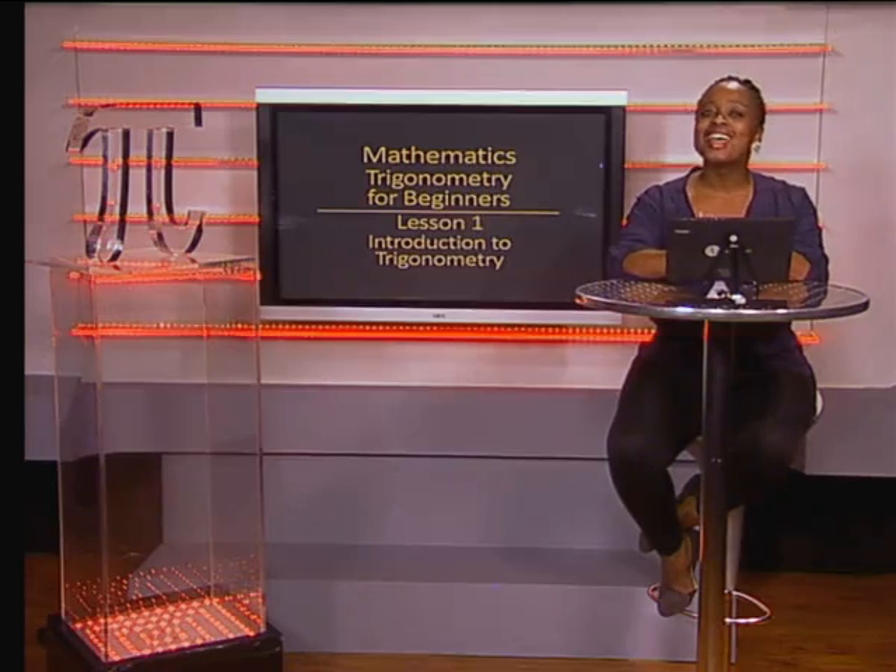Hello Grade Tens. In today's lesson we will be looking at the history of trigonometry and some of the uses of trigonometry. We will join Reynolds who will give us an idea of who uses trigonometry and how it is used in everyday life. Let's join him now as he starts by telling us about the word trigonometry.